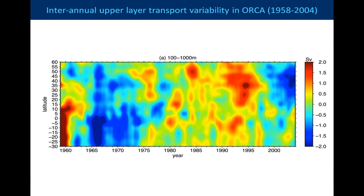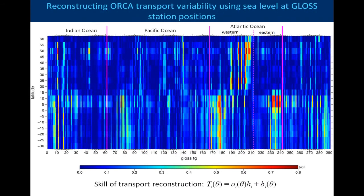I'm now going to move to look at the MOC variability in another model — ORCA, a quarter-degree version, and it's a control run with no data assimilation from 1950 to 2004. This is the upper layer transport, now looking over the whole range of latitudes from minus 30 up to 60 degrees. I thought it appropriate, given the follow-on meeting, to consider how that variability projects itself onto the GLOSS tide gauge network in the model.